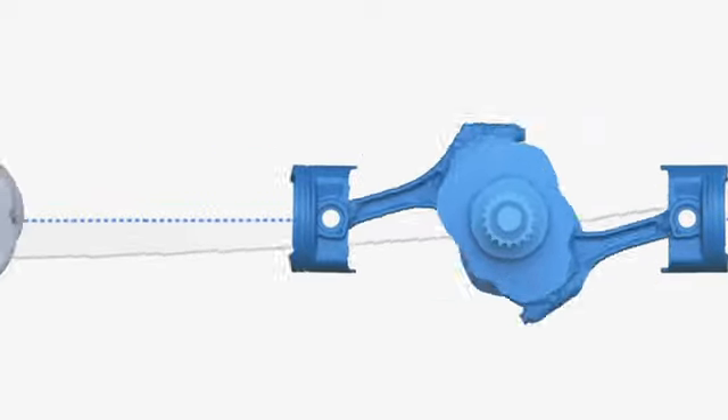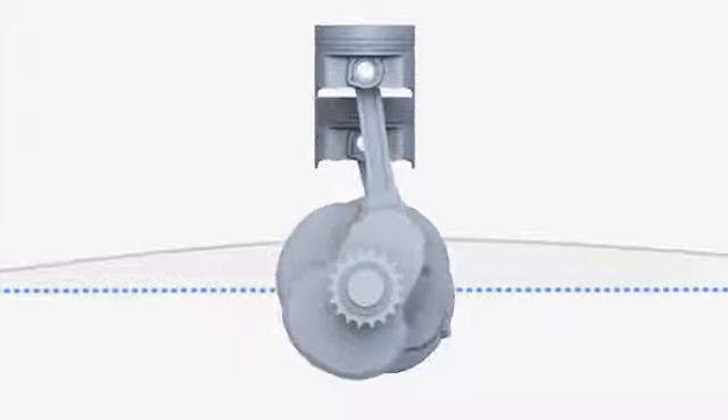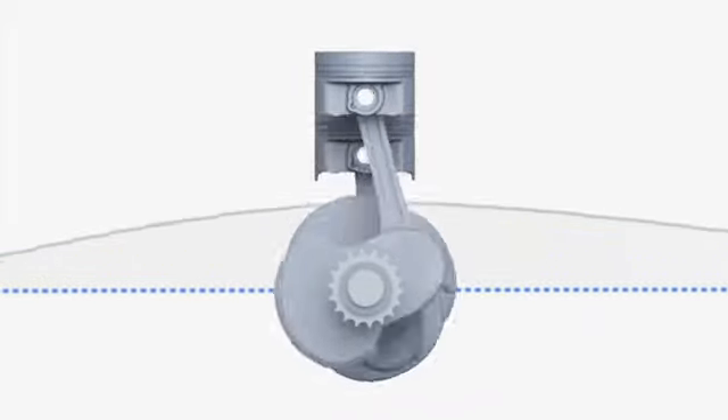Meanwhile, in many of our competitors' four-cylinder engines, the vibrations aren't naturally canceled out like they are in the four-cylinder Subaru Boxer engine.